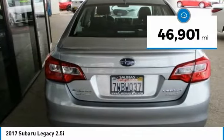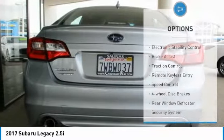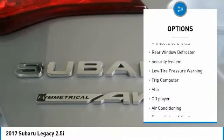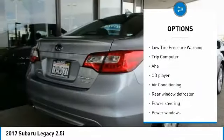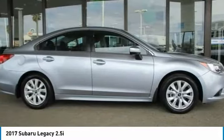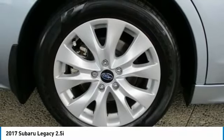This vehicle has less than 50,000 miles. Here are some of this vehicle's great options: electronic stability control, brake assist, traction control, remote keyless entry, speed control, four-wheel disc brakes, rear window defroster, security system, low tire pressure warning, and trip computer. Come take a test drive today.